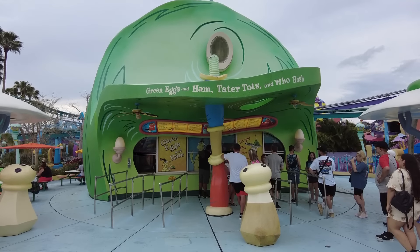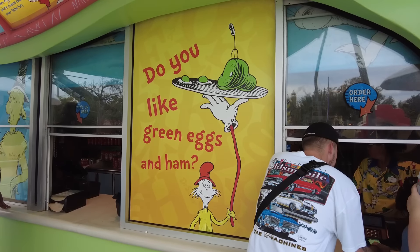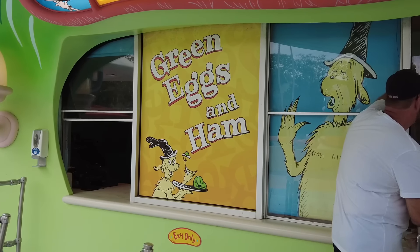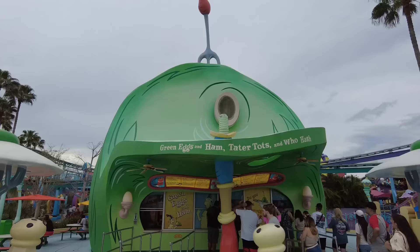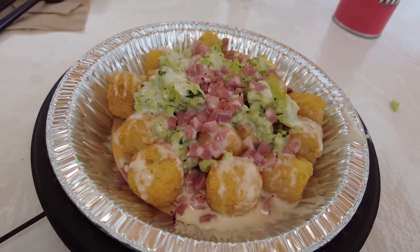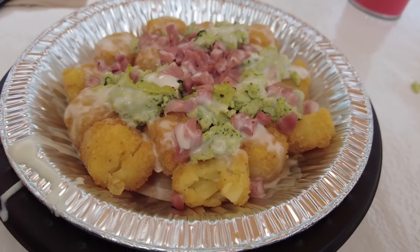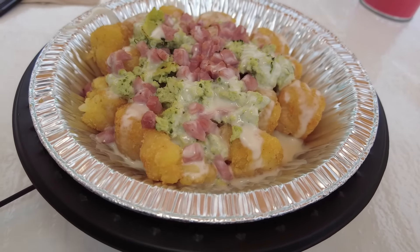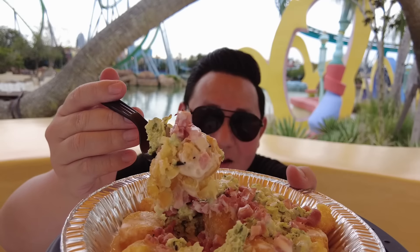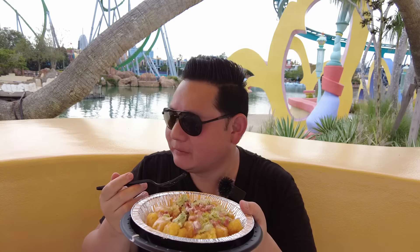Can't be a Hooliday without green eggs and ham. We're about to try the who hash and the green eggs and ham. This place looks like it came out of a storybook — it's incredible. We got the green eggs and ham tots for $9.99: green eggs, diced ham, white cheese, and a sauce over tater tots. Wow, that's pretty good actually!